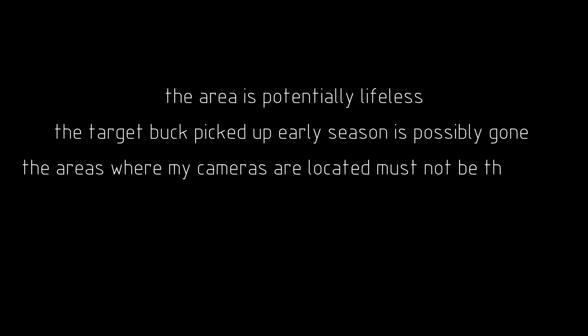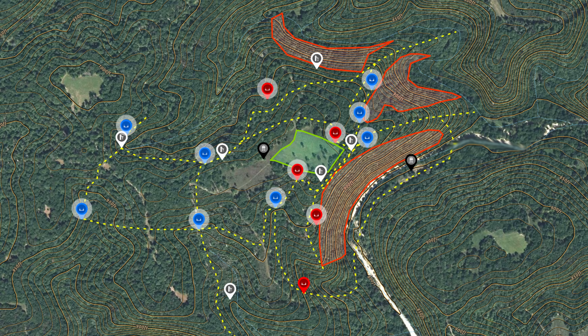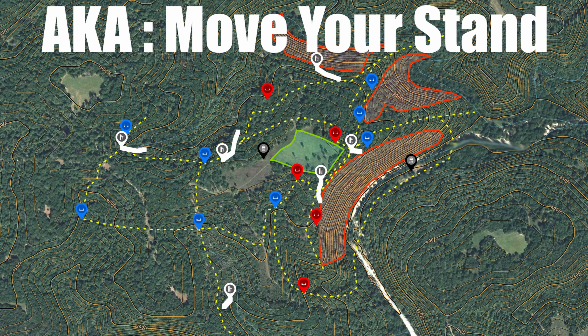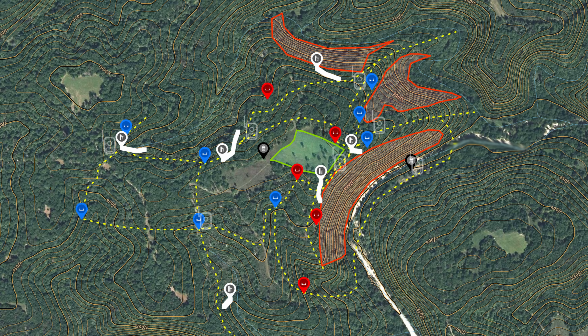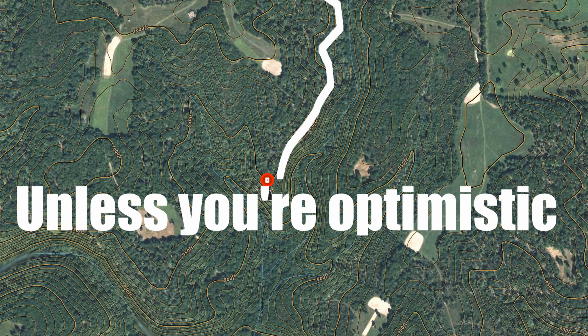Let's rewind for a minute and view this from a slightly different perspective. A complete scouting operation should probably look something like this: we take conventional scouting, then on-site adaptations from pre-season scouting or hunting experience, and then we can look at using the cameras for basic education and very, very tight funnels. Hunting aggressively based on trail camera data? I don't recommend it.